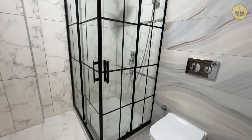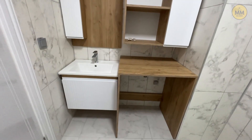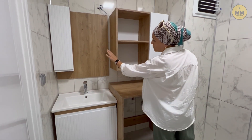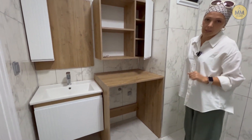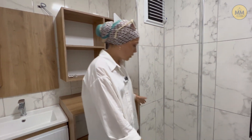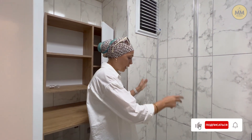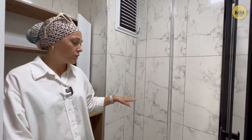Мы с вами заходим в санузел. Санузел просторный: унитаз, вместительная глубокая душевая кабина с душевыми лейками. А за дверью, смотрите, сколько всего прячется: мойка, шкафчик над мойкой и под мойкой, здесь будет зеркало с подсветкой, вот такие полочки, ещё шкафчик и ниша под стиральную машину. Также есть дополнительное пространство — я бы поставила сюда открытую кованую полочку чёрного цвета для полотенец и постельного белья. По-моему, будет смотреться очень красиво.